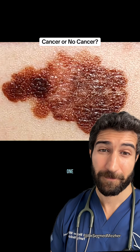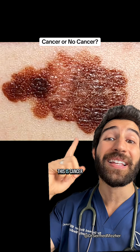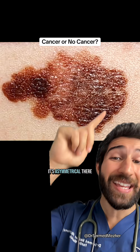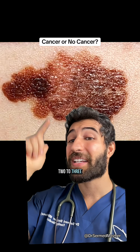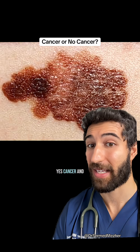What about this one? This is cancer — it's melanoma. It's asymmetrical, there are multiple colors, two to three colors, maybe even more, and unclear boundaries. Yes, cancer.